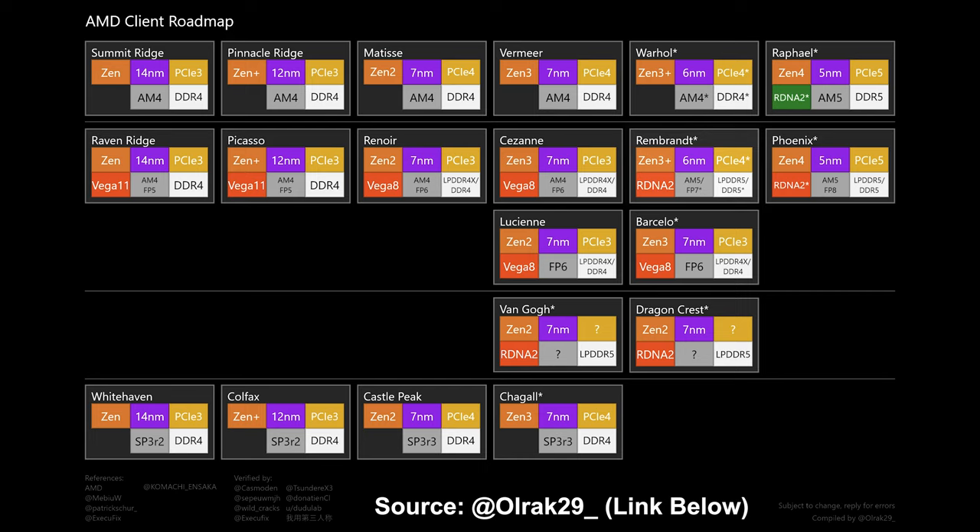The last thing I want to note is the Rembrandt APUs on this chart. I was really hoping AMD would get something on AM4 with RDNA 2 graphics, but if this chart is to be believed, that's not going to happen. The Rembrandt APUs, which are the first to feature RDNA 2 graphics, are coming on AM5. So if you were holding out for an AM4 APU with RDNA graphics, it doesn't look promising. Roadmaps are completely up for interpretation — Intel had 10 nanometer on its roadmap for years before delays, so nothing here is set in stone.